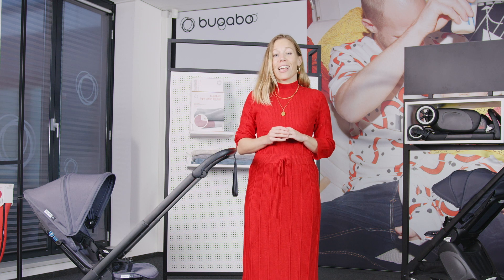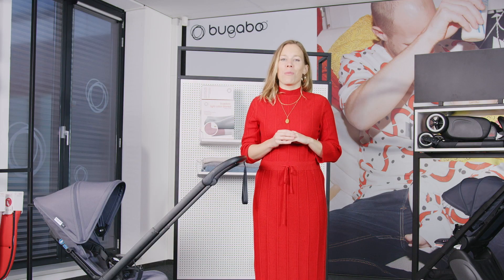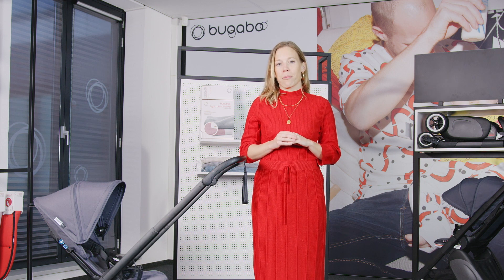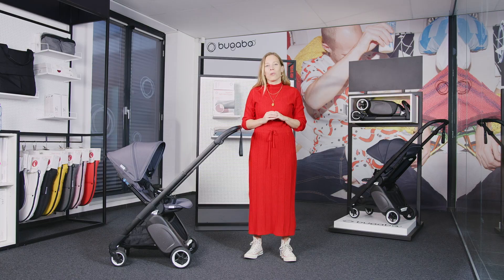The Bugaboo Ant — designed to help you and your baby enjoy all adventures to the max. Thanks so much for watching. I really hope this video helps you to decide which stroller is best for you and your family. Please visit Bugaboo.com to choose the Bugaboo Ant in your favorite color or to find more information. We also have free shipping on all our strollers at Bugaboo.com.